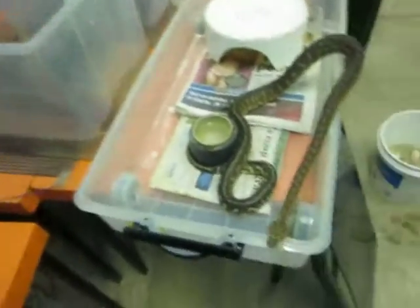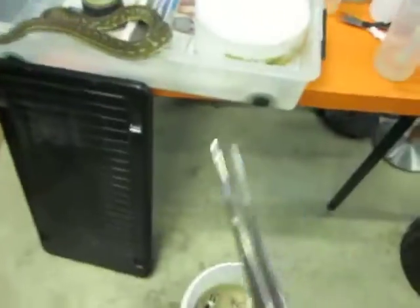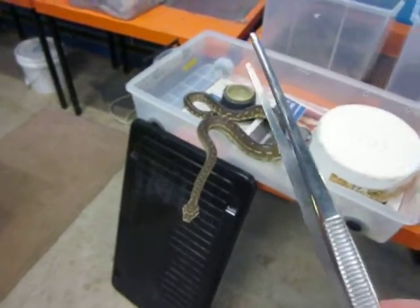Anyway, this is a carpet snake, and we use it in our reptile shows. Tongs. Could you imagine breaking these poor snakes' backs with these tongs? There are so-called snake handlers out there that do it, and if I had it my way, they would all be taken out and shot.